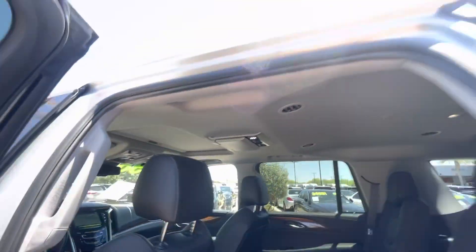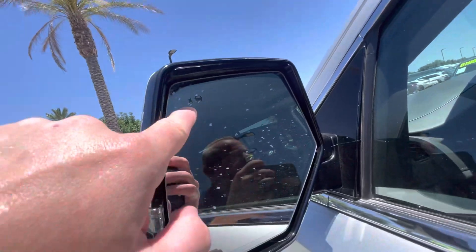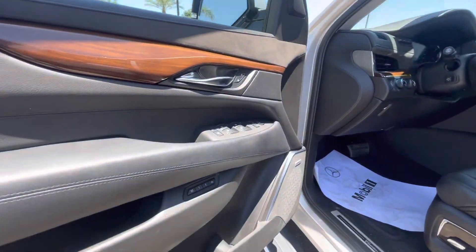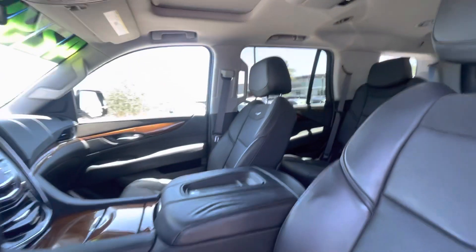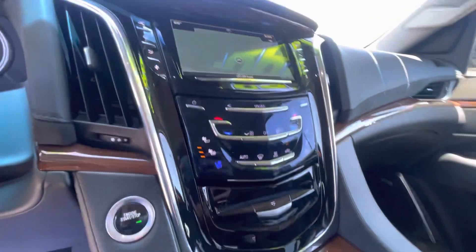Standard moonroof up on top. Blind spot monitor on the side mirror. Bose audio. Floor mats in the vehicle. Very nice condition overall.